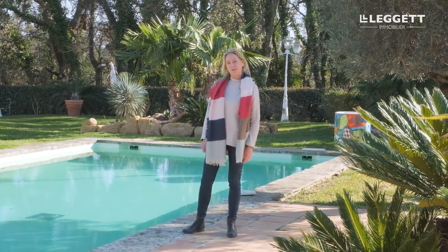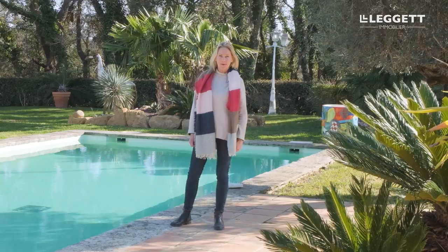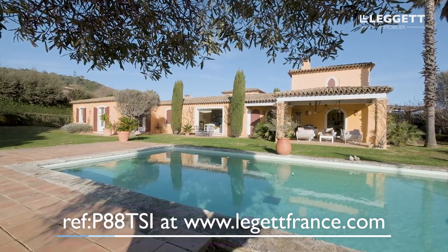I hope you've enjoyed visiting this property with me at the foot of the hills of Grimaud, and I hope to see you soon in the Gulf of Saint-Tropez. All the links are in the description of this video. Thank you.